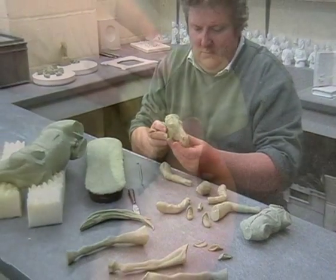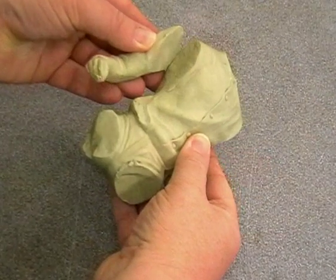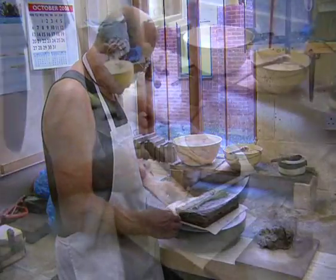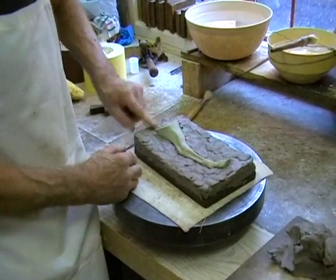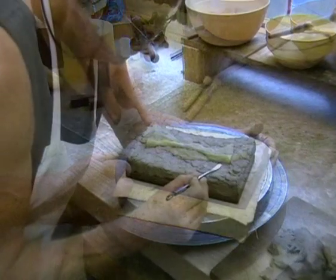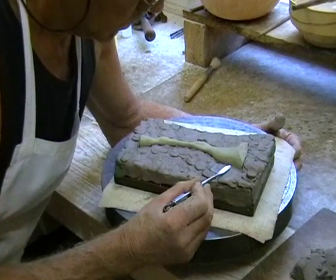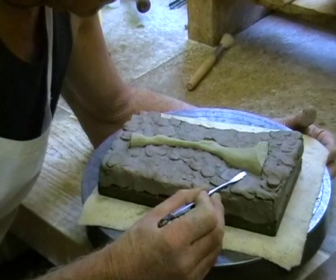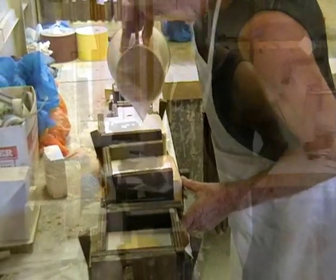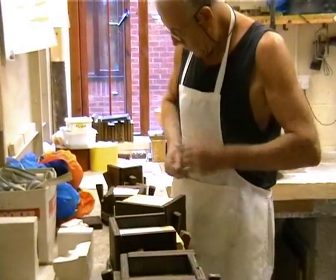Following completion, the model was cut into 21 pieces, each having a special key to enable it to fit into its neighbour in the casting process. The mould maker initially made a mould for each separate part directly from the original model. From these master moulds, prototypes can be made, as well as a further 42 working moulds from which the edition pieces will eventually be cast.